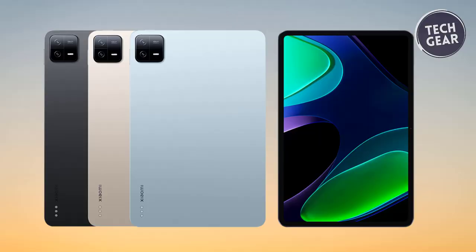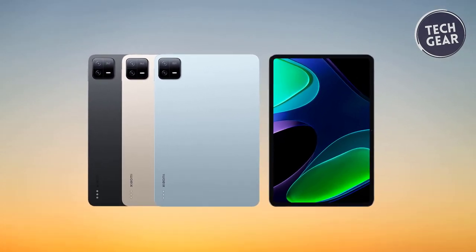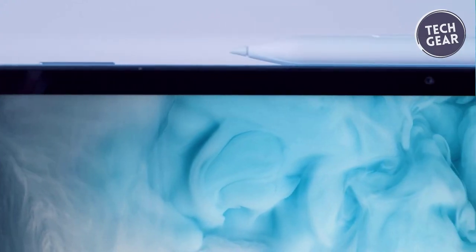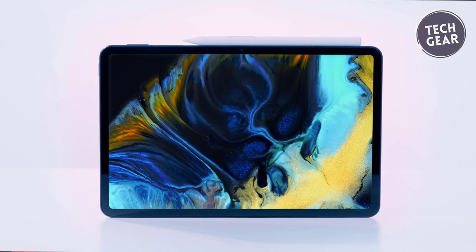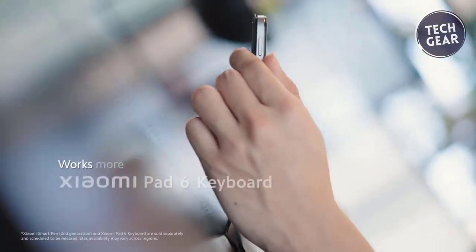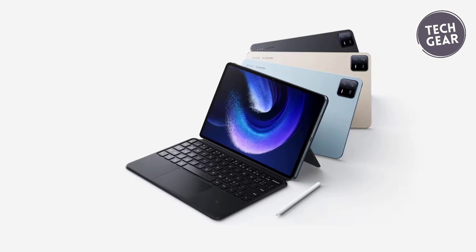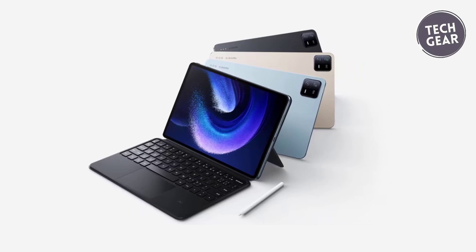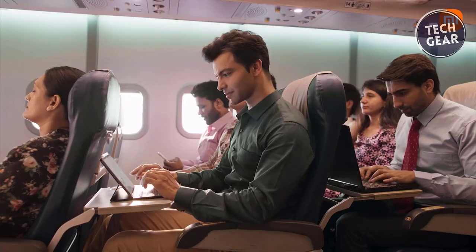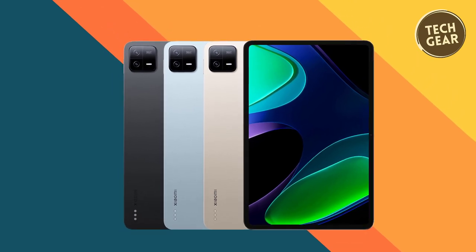The quad-speaker setup with Dolby Atmos support ensures an exceptional audio experience, elevating entertainment and productivity. Running on Android 13 with MIUI 14 for Pad, Xiaomi Pad 6 offers a user-friendly interface and efficient multitasking capabilities. The camera setup features a 13-megapixel rear camera and an 8-megapixel front camera, capturing stunning images and supporting video recording at different resolutions. The sleek design measures 253.95 x 165.18 x 6.51 millimeters and weighs 490 grams, making the Xiaomi Pad 6 highly portable. Connectivity is highlighted with Bluetooth 5.2, Wi-Fi 6, Wi-Fi 5, and Wi-Fi 4 support, plus a USB Type-C cable. In summary, the Xiaomi Pad 6 is a testament to Xiaomi's commitment to providing a high-quality tablet experience at an accessible price point, making it a compelling choice for budget-conscious consumers in 2024.